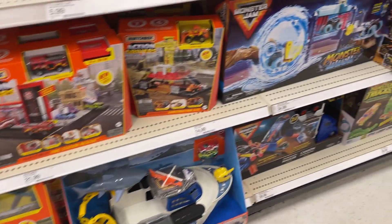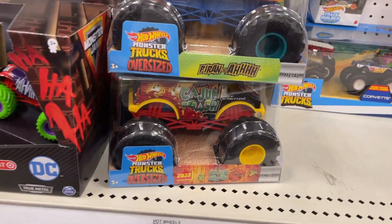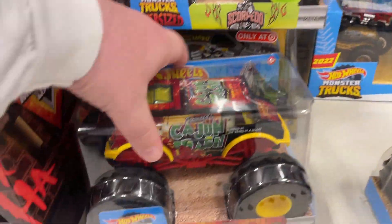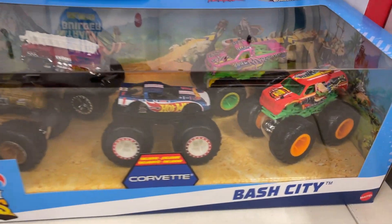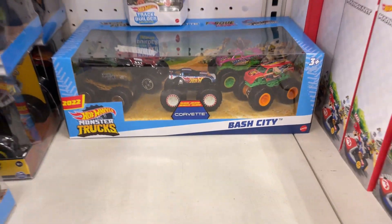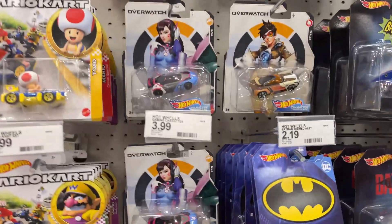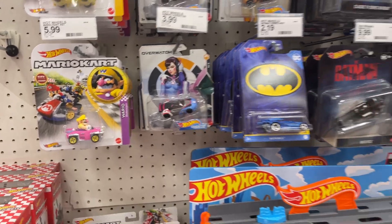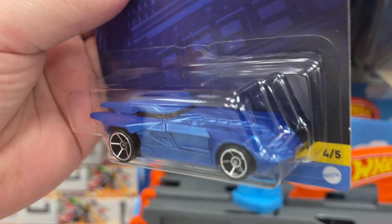There's some more Muscle Machines - gotta haul those cars around. Monster Jam, Matchbox, turtle power! Got some of our monster trucks with these different designs - Cage and Crush. They've got some different ones. Look at this pack - got the Hot Wheels right there, Corvette, nice. Overwatch, there's some more Muscle Machines.